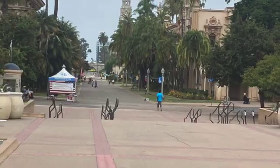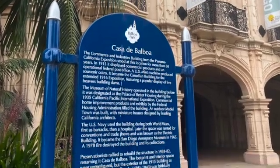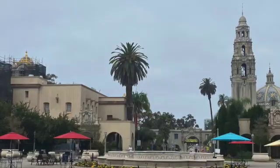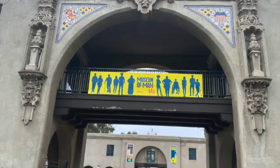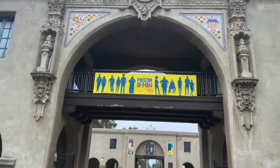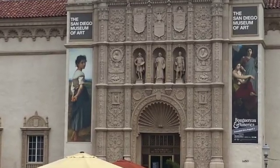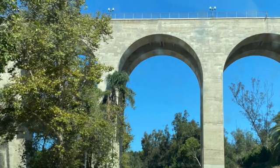Walking to our first bridge, we see lots of different architecture and fountains. There's a lot of museums along the way and some beautiful gardens. Balboa Park is full of museums: the Science Museum, Natural History Museum, the Museum of Man, the Museum of Art. It also has the San Diego Zoo and many more. It doesn't take long before we reach our first bridge.